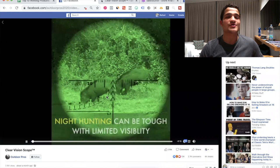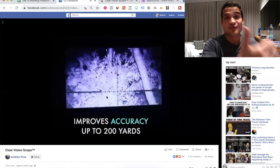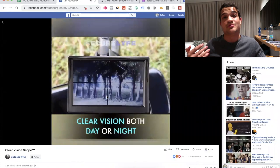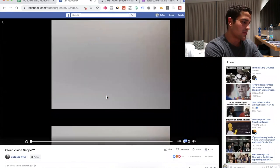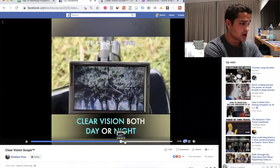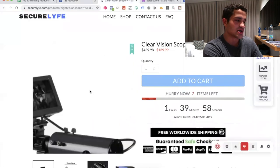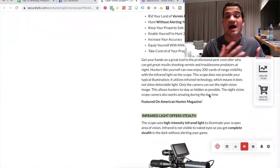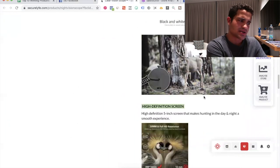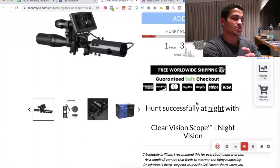The third product is this clear vision scope. It's a somewhat controversial product on Facebook — it has a lot of great comments and reviews, but also people saying it shouldn't be sold or is illegal. It is legal as long as you stay within the proper guidelines. It's a night vision hunting scope: you mount it on your hunting gun and use it at night. Anything outdoor and hunting-related is a great, very profitable niche.